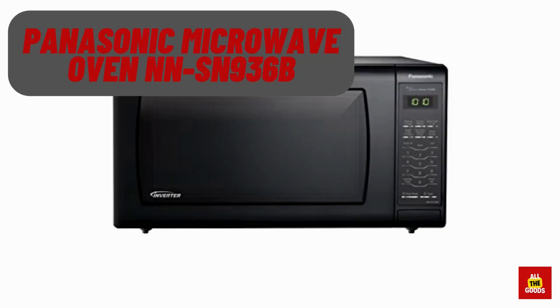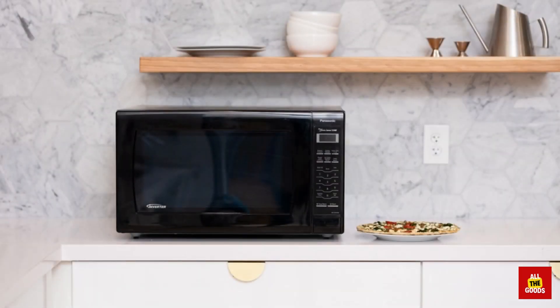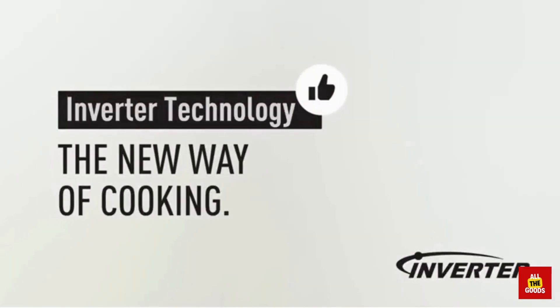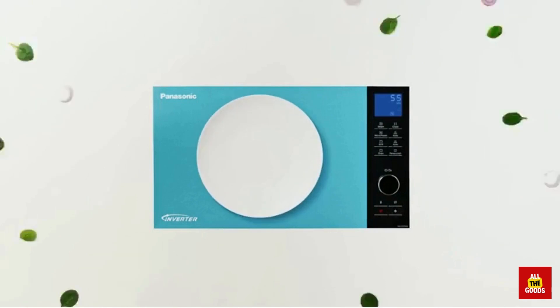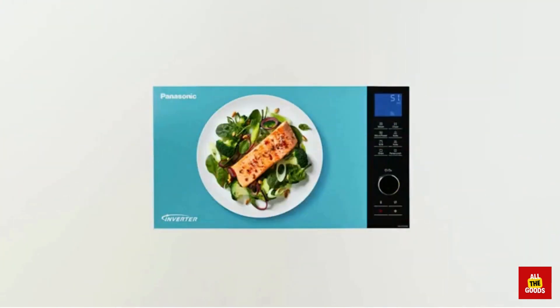Number 2: We have the Panasonic Microwave Oven NN-SN936B. It is not your average microwave. This stylish appliance not only heats your food in no time, but it also features advanced technology to ensure even cooking every time. With its 2.2 cubic feet capacity and 1250W of power, you can cook your favorite meals to perfection.